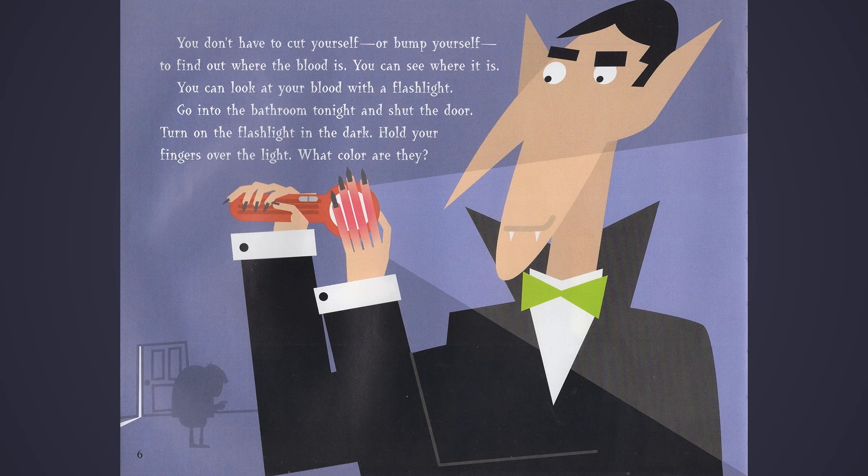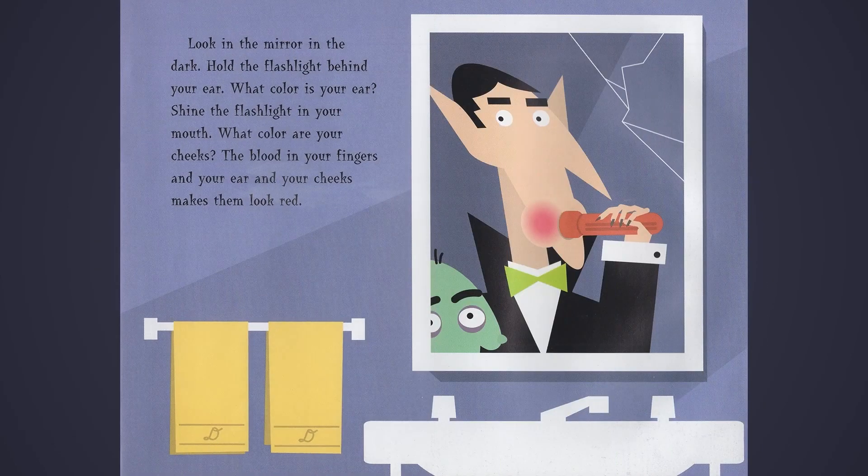You don't have to cut yourself or bump yourself to find out where the blood is. You can see where it is. You can look at your blood with a flashlight. Go into the bathroom tonight and shut the door. Turn on the flashlight in the dark. Hold your fingers over the light. What color are they? Look in the mirror in the dark. Hold the flashlight behind your ear. What color is your ear? Shine the flashlight in your mouth. What color are your cheeks? The blood in your fingers and your ear and your cheeks makes them look red.